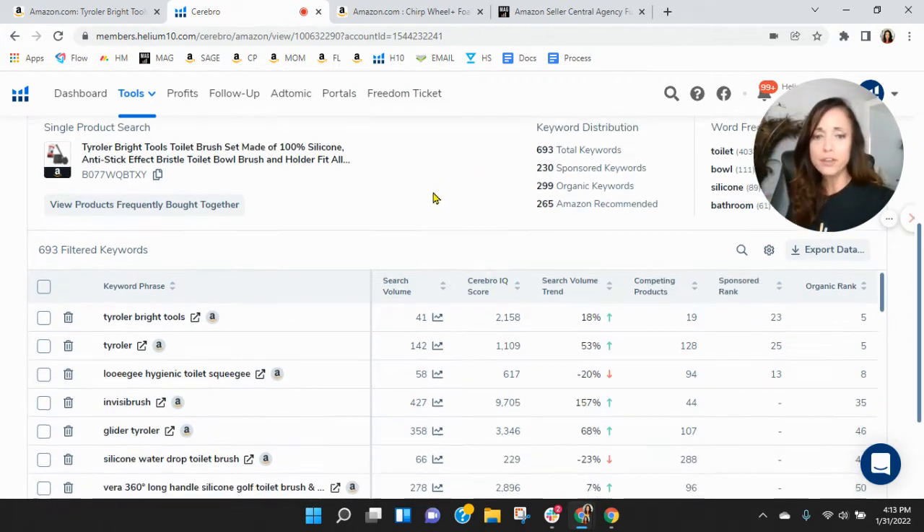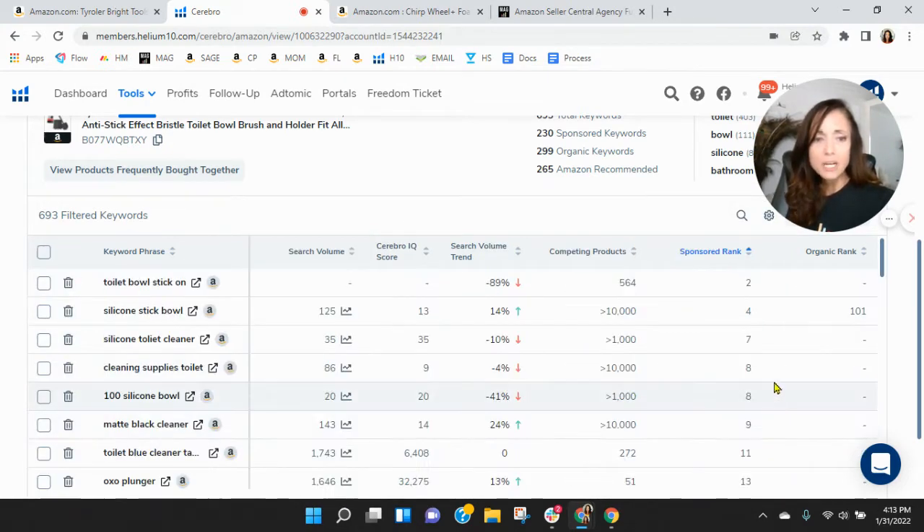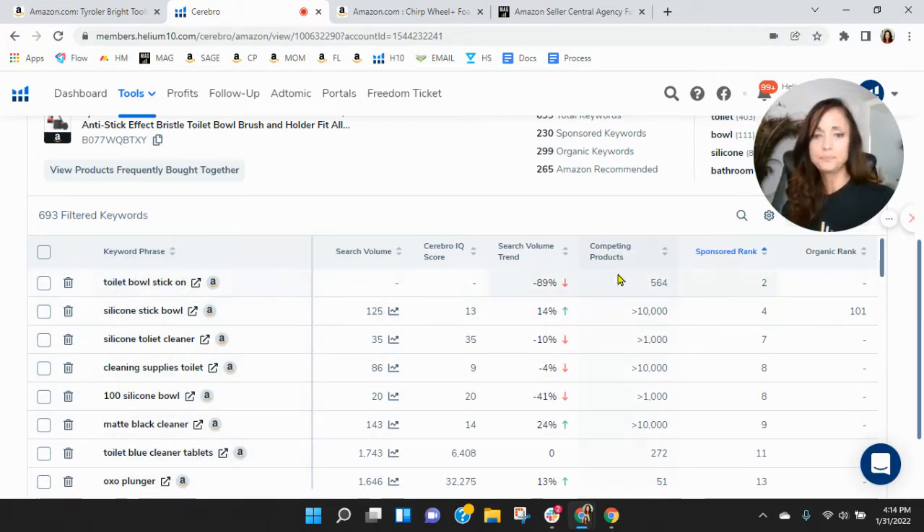Let's scroll down and see. Your best organic rank is five, and that's for your name. Looking at your sponsored keywords, there's not a lot of search traffic within those. I want to see how those are performing: toilet bowl stick-on — you're indexing for that, but I don't know if it's really worthwhile. Silicone stick bowl, silicone toilet cleaner — I know that is what your product is — and toilet bowl blue cleaner tabs.